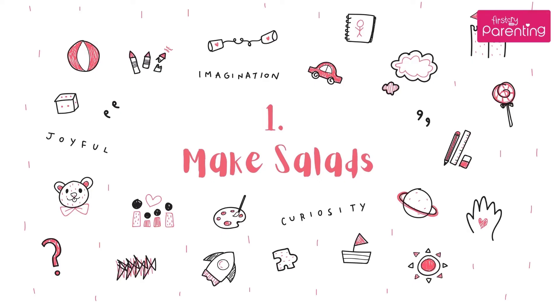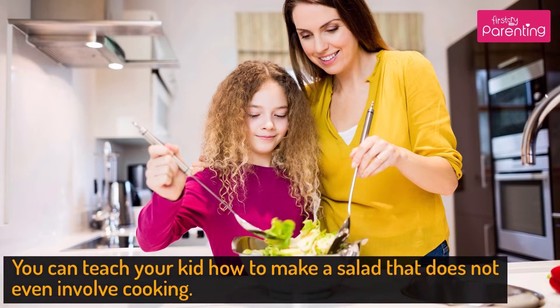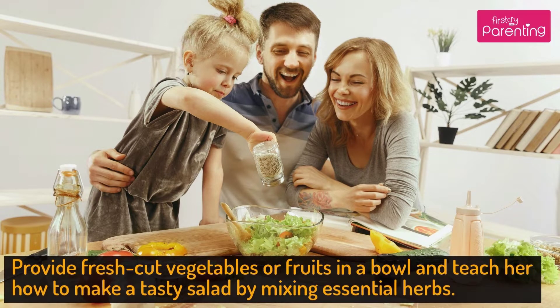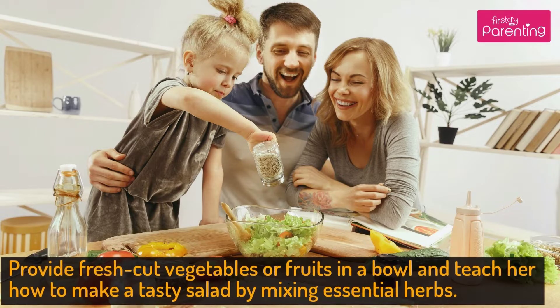Activity No. 1: Make Salads. You can teach your kid how to make a salad that does not even involve cooking. Provide fresh-cut vegetables or fruits in a bowl and teach her how to make a tasty salad by mixing essential herbs.